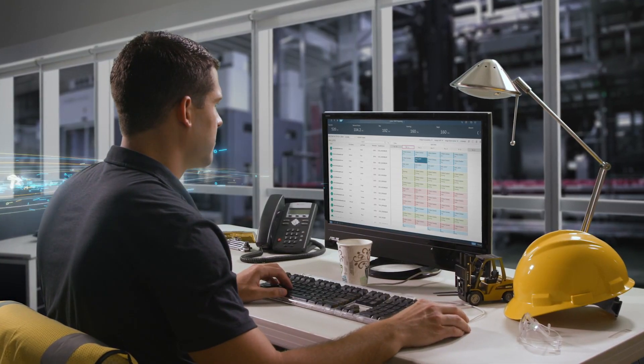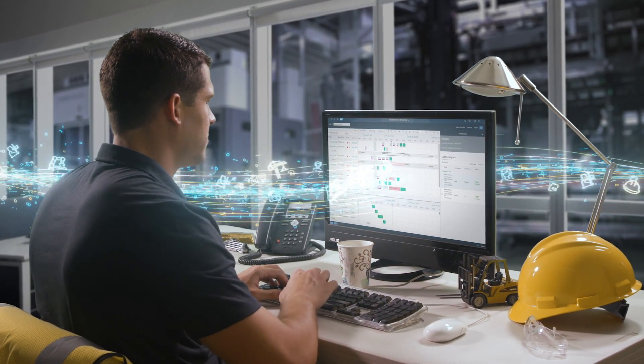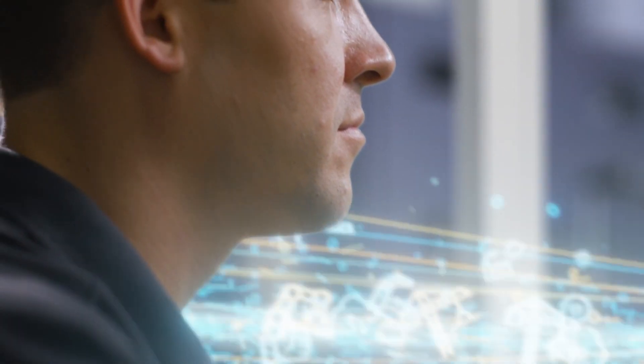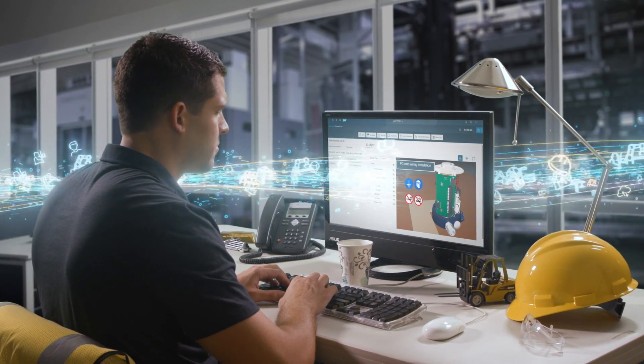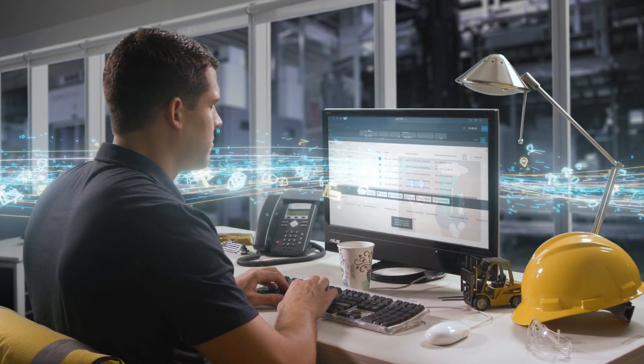Digital supply chain solutions from SAP are helping manufacturing managers finally break the transparency barrier that's existed for so long. Data silos are replaced with an integrated, continuous flow of real-time information from upstream and downstream processes and enterprise systems.